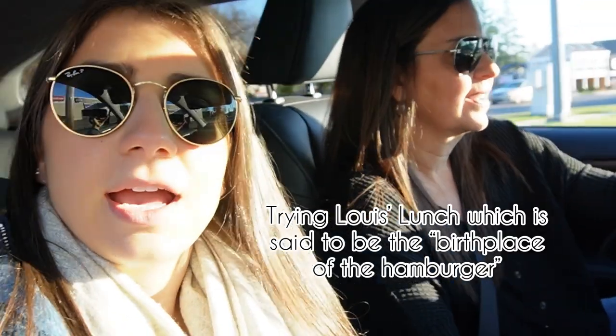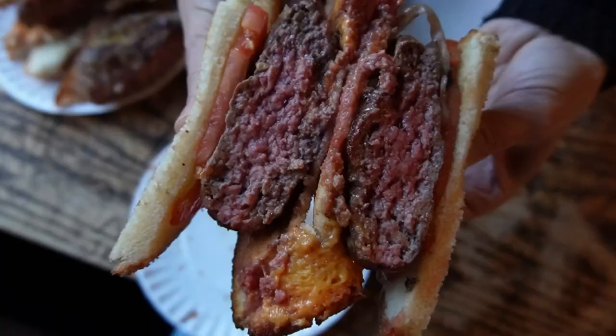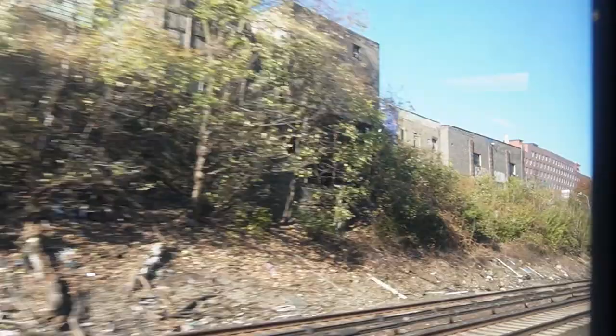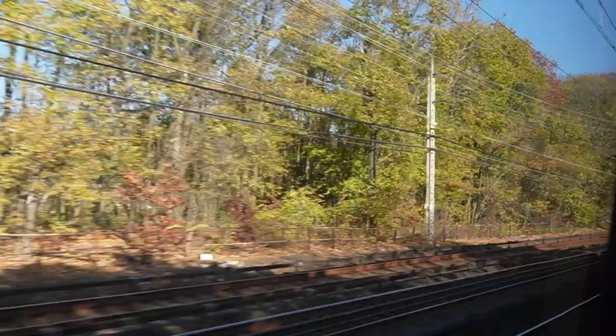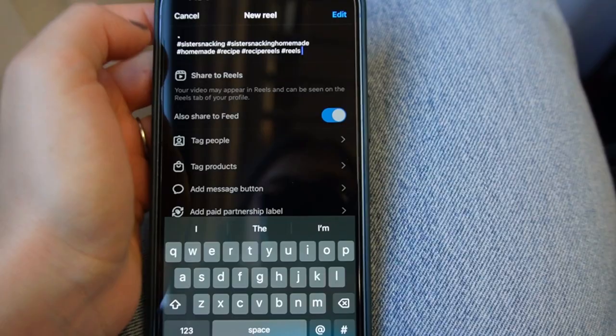Go try Louie's Lunch. It's like a signature, maybe the first hamburger — the first steamed hamburger spot in New Haven. We're on the train now talking to Sarah about our plans to go try Louie's Lunch. We'll get this live for Instagram and TikTok.